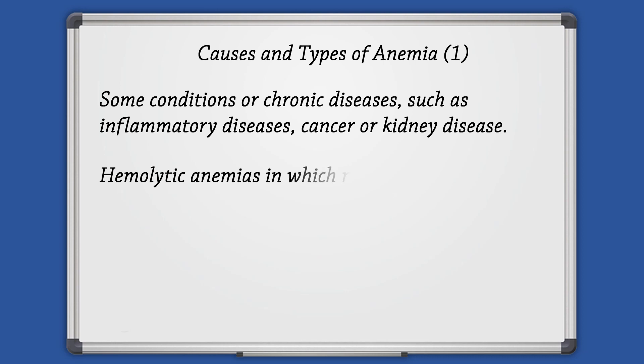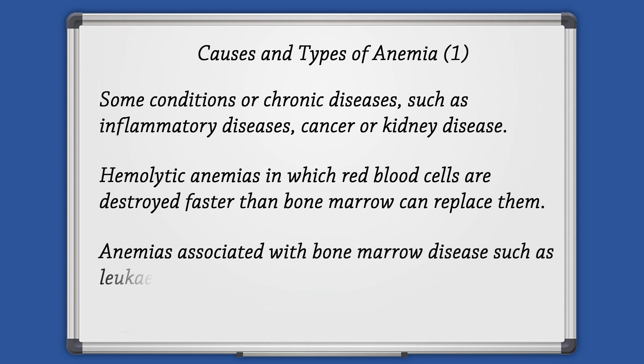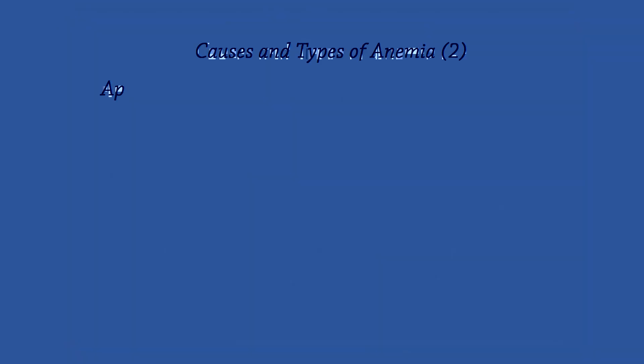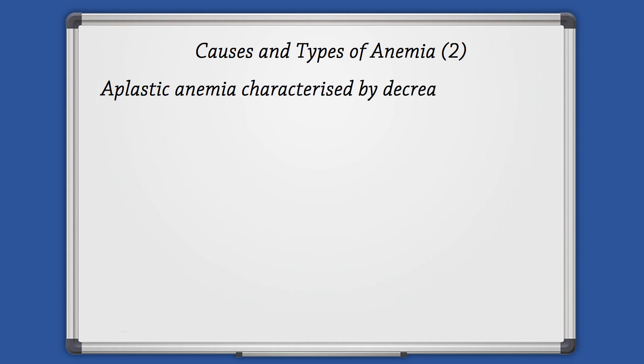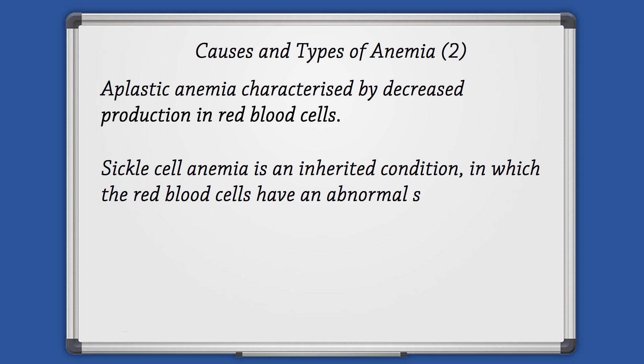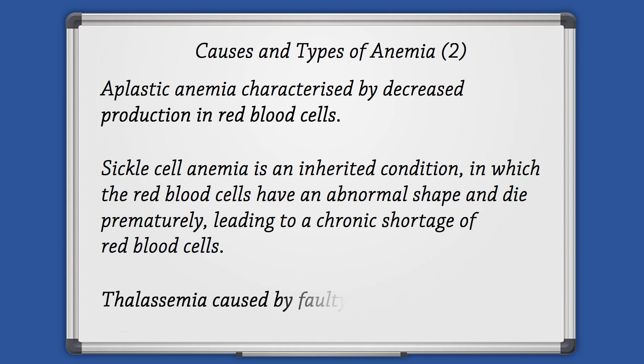Other types of anemia include hemolytic anemias, in which red blood cells are destroyed faster than the bone marrow can replace them. Anemia is also associated with bone marrow diseases such as leukemia, which affects blood cell production. Also aplastic anemia, characterized by decreased production of red blood cells, and sickle cell anemia, an inherited condition in which red blood cells have an abnormal shape and die prematurely, leading to a chronic shortage. And thalassemia, caused by faulty hemoglobin synthesis.